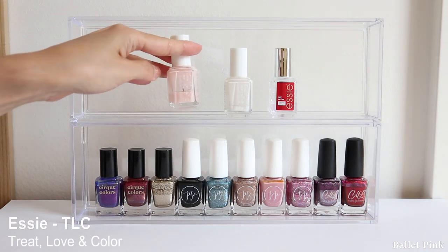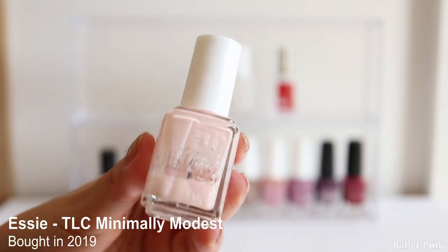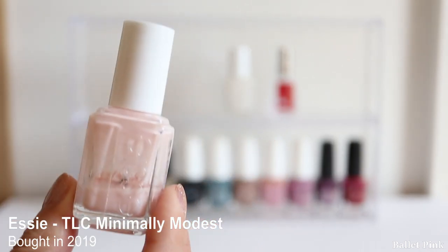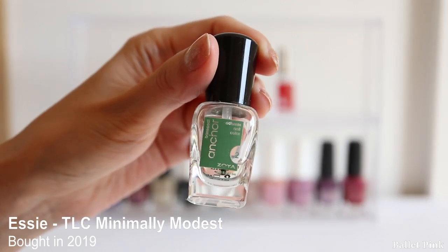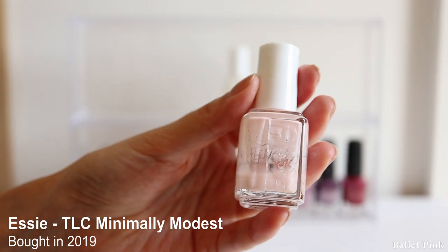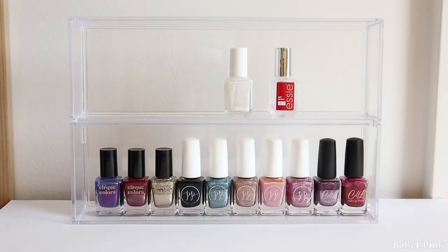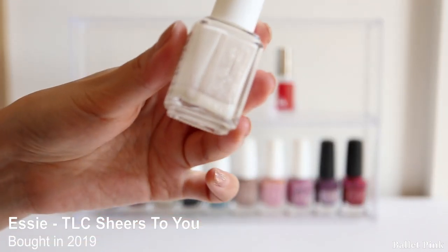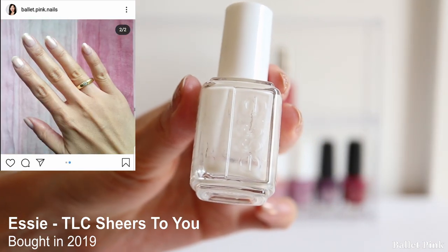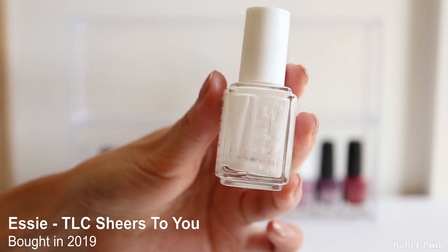The next ones are these two TLC polishes from SC. This one is called Minimally Modest, and I really didn't like the colour, so I forced myself to use it as a base coat - that's why the small Anchor base coat still had quite a lot left. But I think that was a little bit stupid; I didn't need to force myself to use this up - I could have given it to someone else immediately. And then there's another TLC polish called Shears to You. Although I'm not completely happy with the pearl effect, I used it quite a lot - almost nothing is left, so I can get rid of this now.